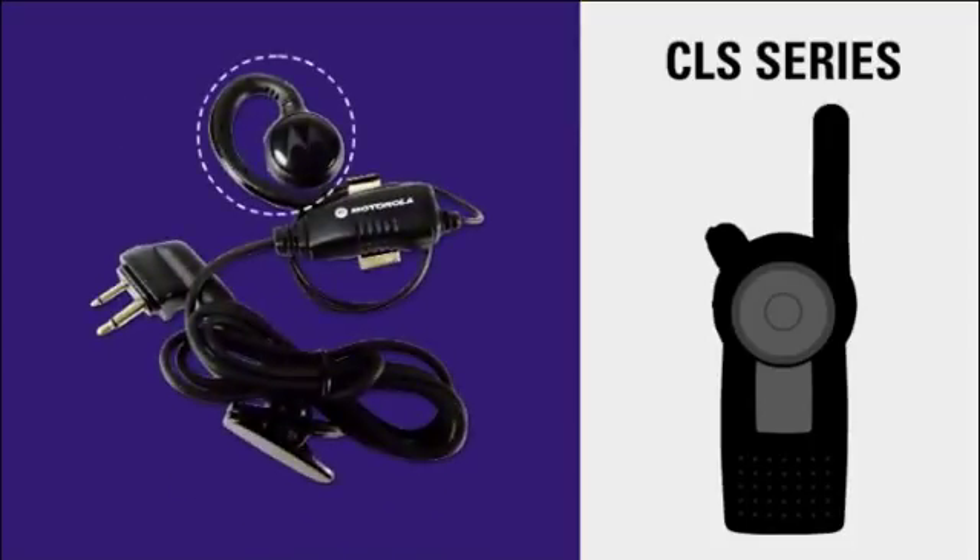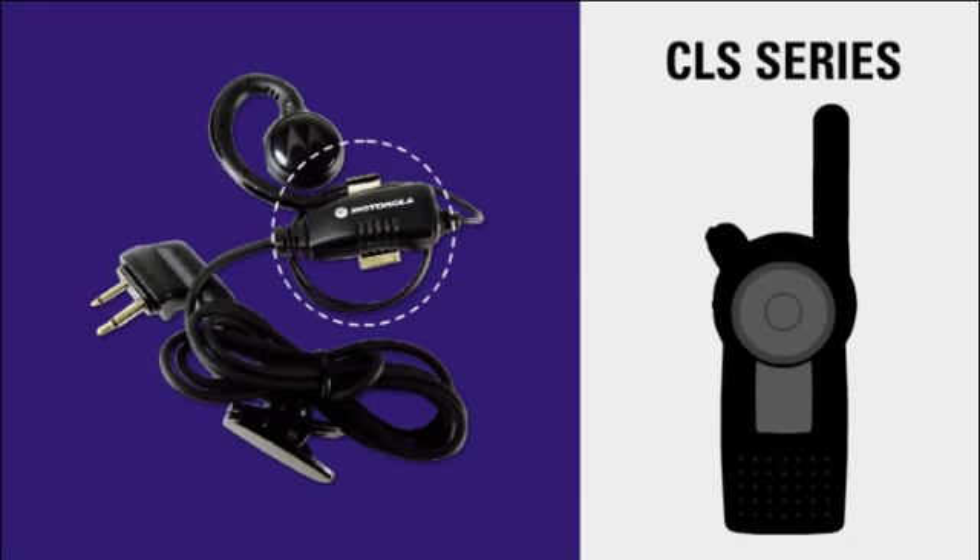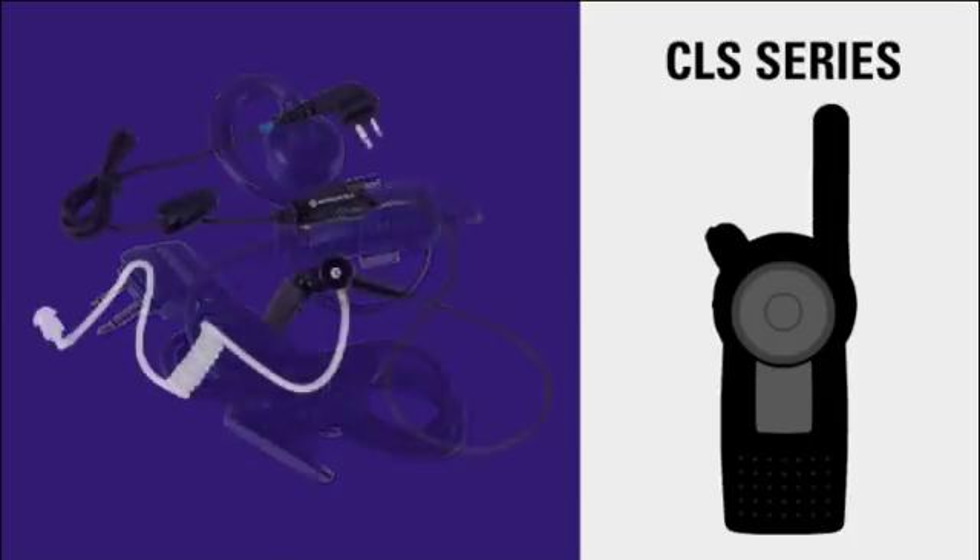The swivel earpiece allows messages to be heard clearly without disturbing others. The attached, in-line push-to-talk button and microphone give users the flexibility to transmit messages without removing the radio from a belt or carrying holster, fully customizing the radio for maximum comfort. For discreet communication, the surveillance earpiece is ideal for security personnel who need to keep a low profile.